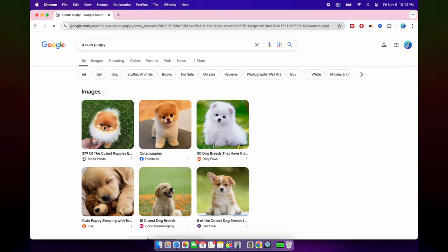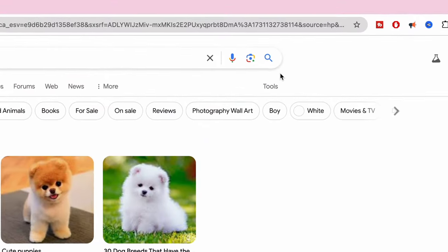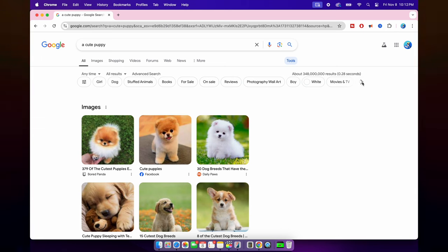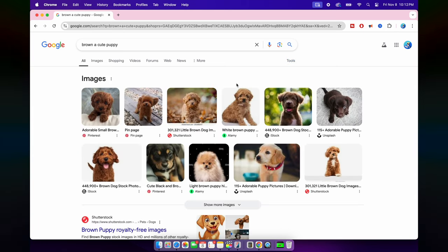Tip number eleven: search for specific types of images. Ever need a very specific type of image — like clip art, a transparent background, or a certain color? After you do an image search, click on Tools right below the search bar and Google will give you options to filter by type, color, size, and more. It's a game changer if you're working on a project or looking for something specific.